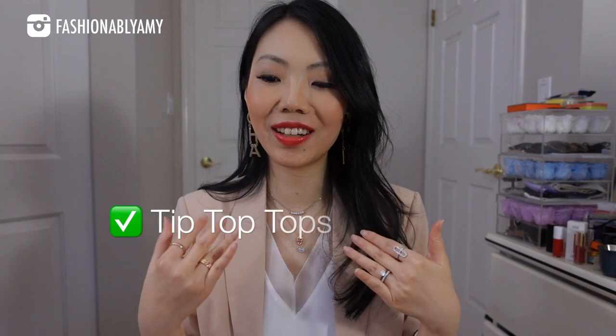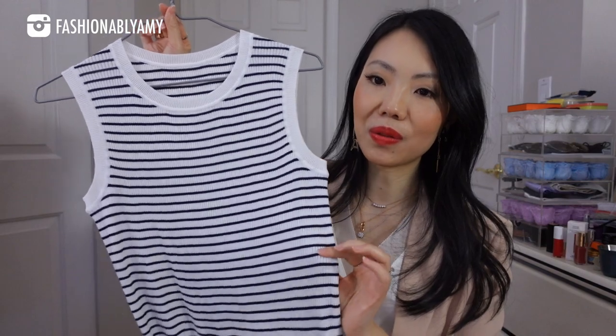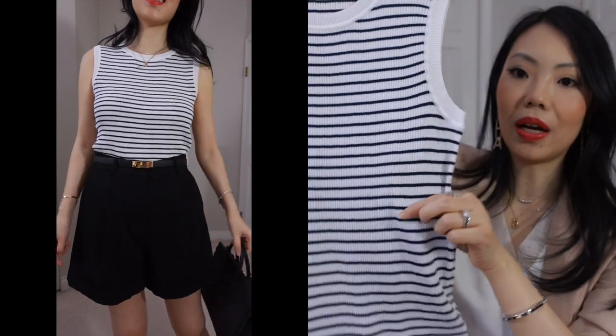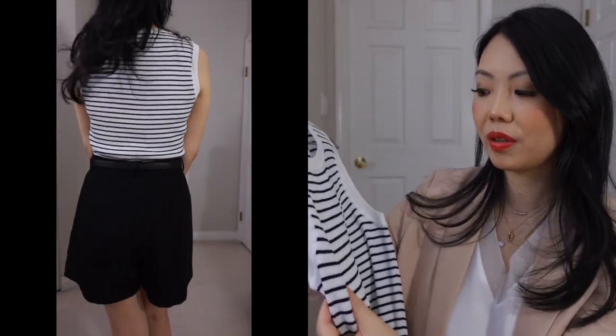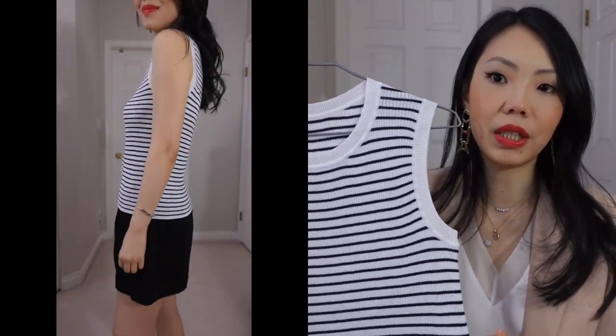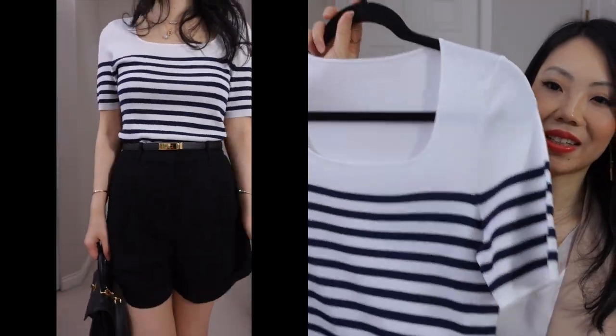I'm super excited about the next trend, which is called tip-top tops. I have a few options here with different length of sleeves, and they all have this striping detail. The first one right here is this cute little sleeveless one — got that nice drape as well. It's just your classic little sleeveless shirt but with a bit of details because of the stripes. The way they did the stripe here is very, very timeless. You can wear this underneath a suit or wear it alone. This one's definitely a winner in my books.